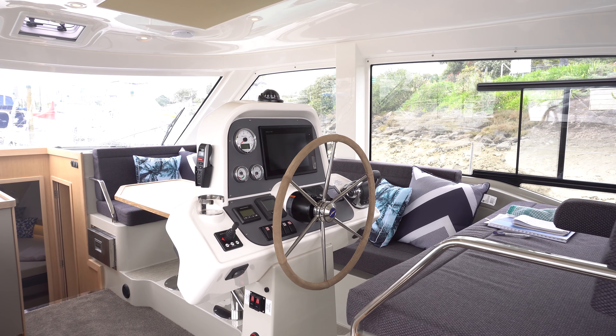Here we are in the forward peak — a very large, comfortable area. I particularly like this double bed, and a nice feature are the his and hers hanging lockers on either side. It's also configured with a separate bathroom and shower just aft of it, so you can have people showering and using the toilet at the same time.